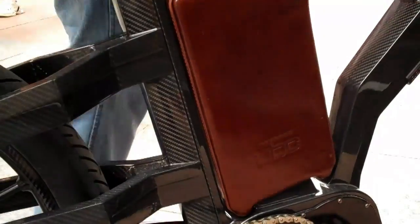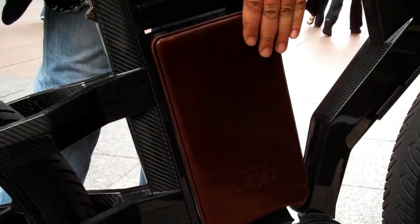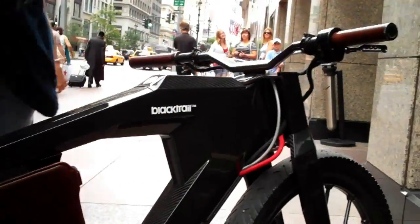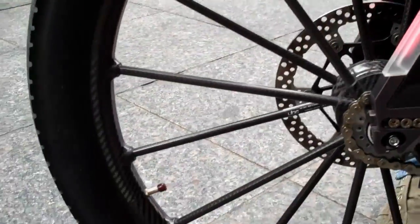It has vented brakes from Porsche. It's got lights and brake lights too. This is our battery pack right here — it's covered in leather, same color as the seats, the handlebars, and the valve caps. And this is the electric engine.